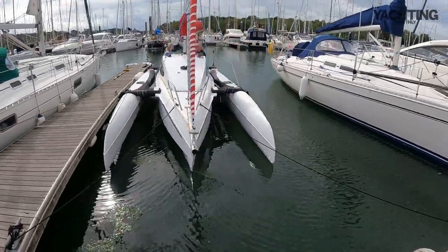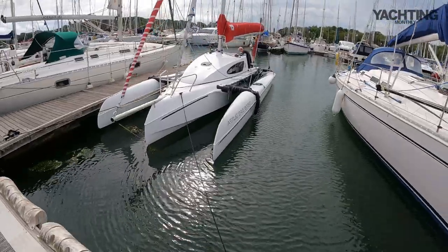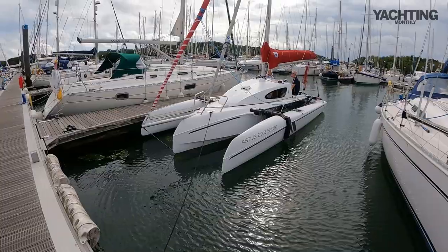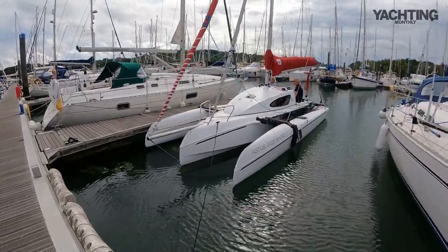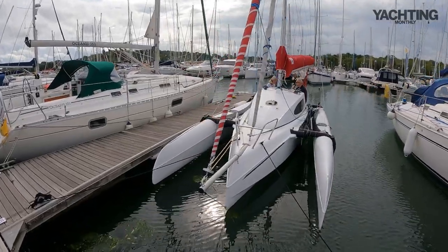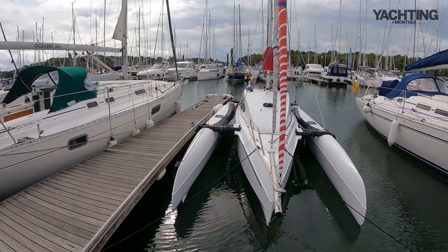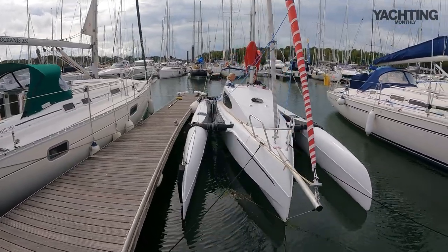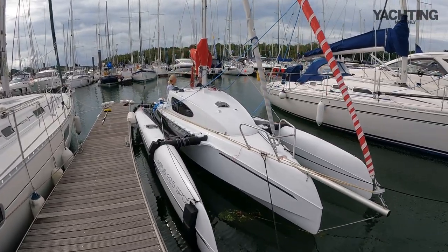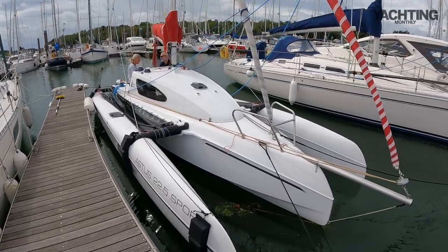It folds in, occupying a normal monohull-sized space in a marina because both hulls fold in. This is actually at marina width at the moment — it can be made even narrower for trailing, down to within the 2.5 meter trailing limit.